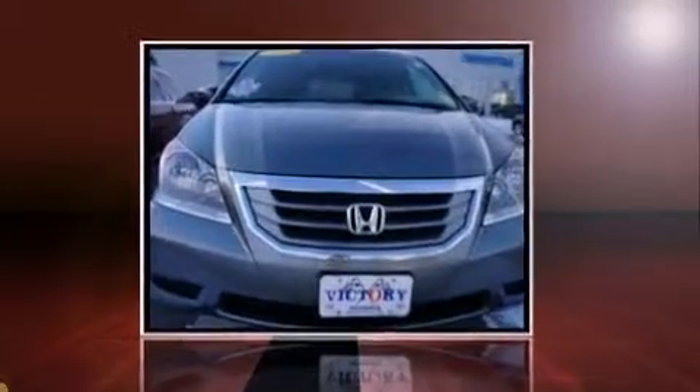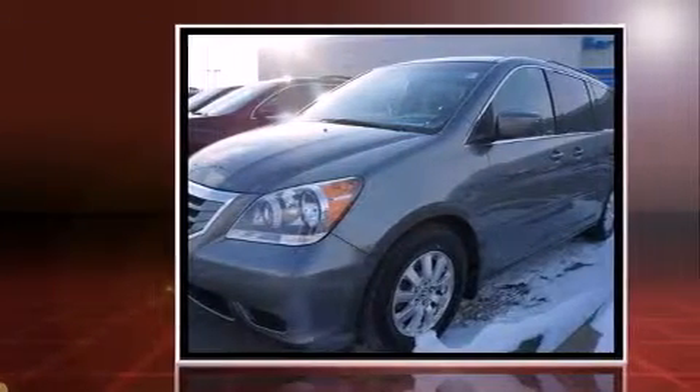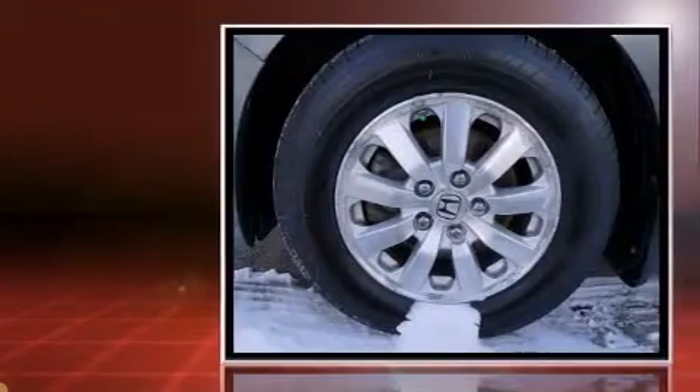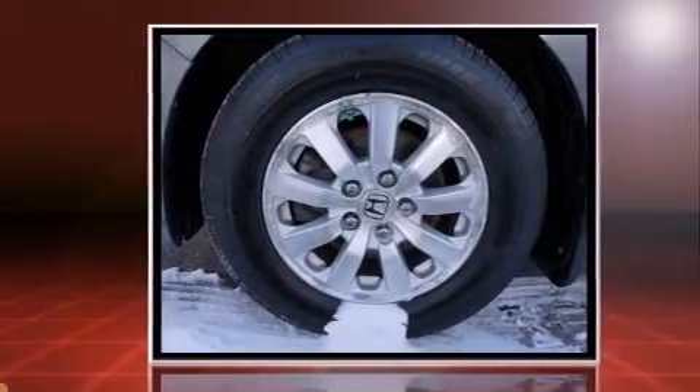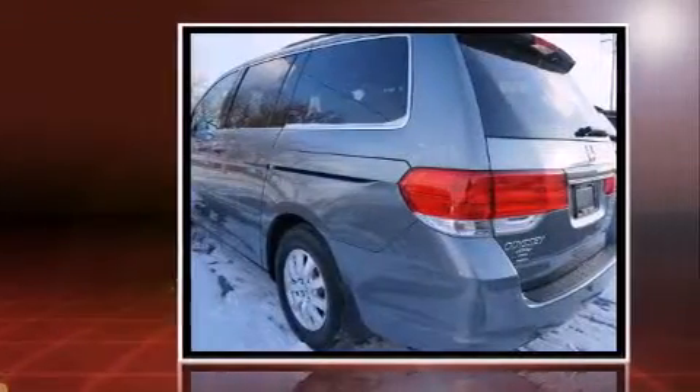Experience driving perfection in the 2009 Honda Odyssey. This eight-passenger van has just over 90,000 miles. It features a front-wheel-drive platform, an automatic transmission, and a 3.5-liter six-cylinder engine.